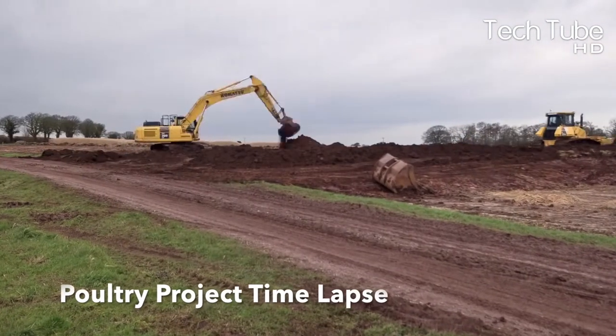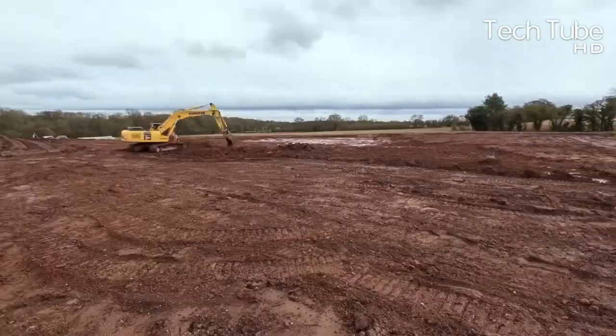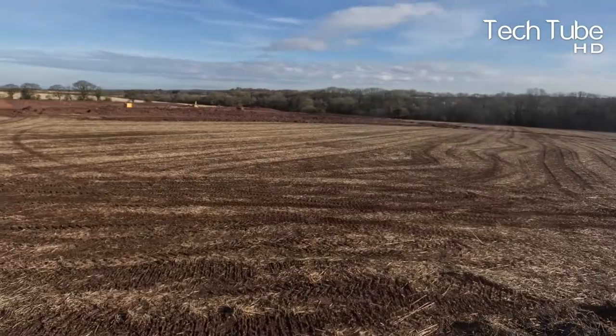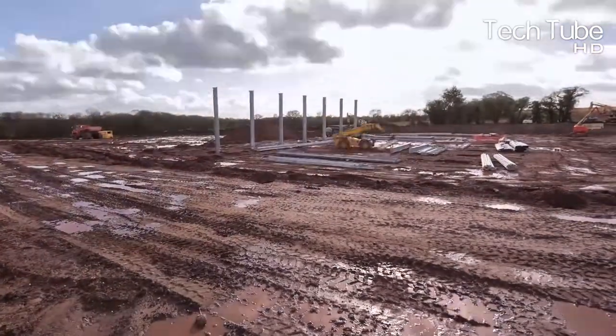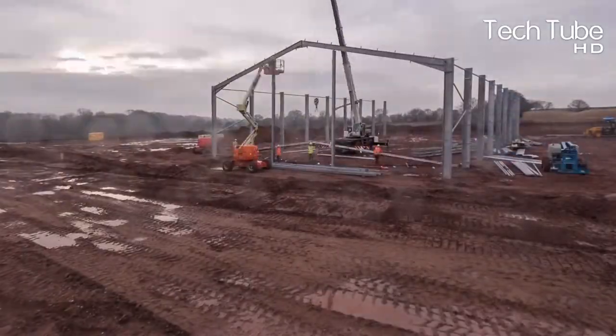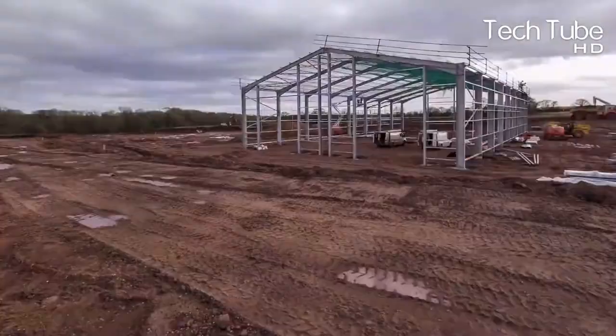JF McKenna poultry project time-lapse. If you're going to start your own poultry project, you need to focus on all these aspects first in order to build a state-of-the-art facility. You'll have to level the land with the help of labor, cranes, bulldozers, and other heavy machinery in order to start working on your poultry project.